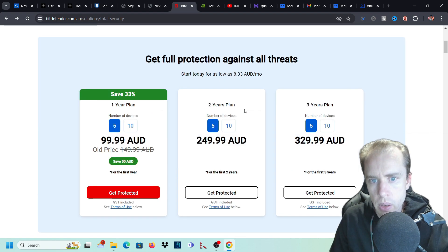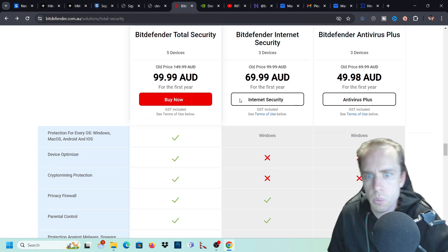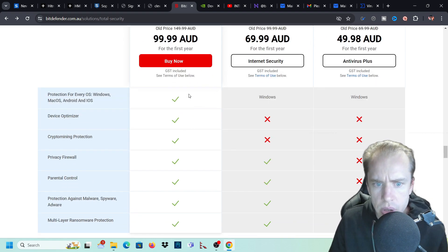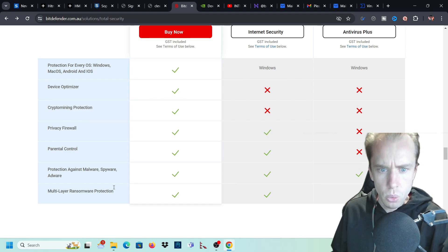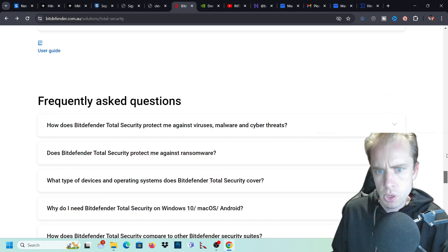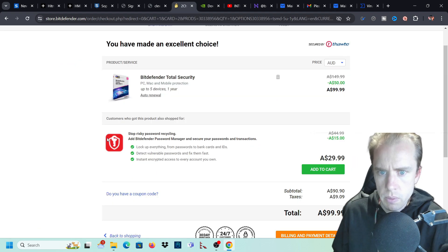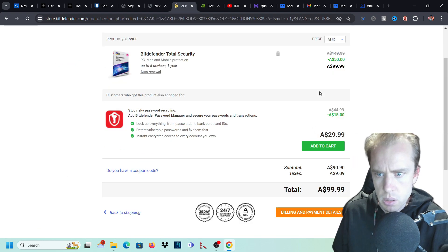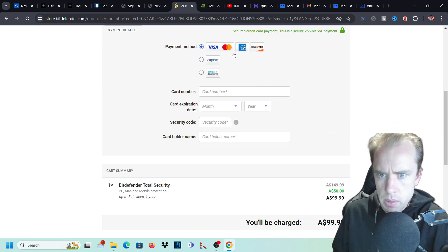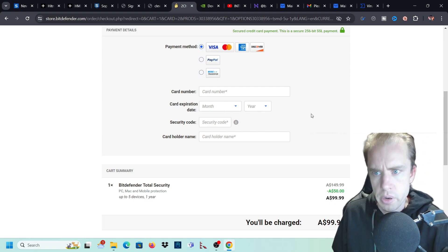You've got a 30-day free trial, and it works on Android, Windows, Mac, and iOS. With Bitdefender Total Security you get everything mentioned - the device optimizer and all the features covered. Payment options include MasterCard, American Express, Discover, PayPal, or wire transfer. They do have upsells which you can accept or decline.